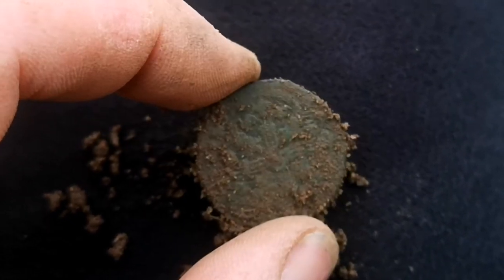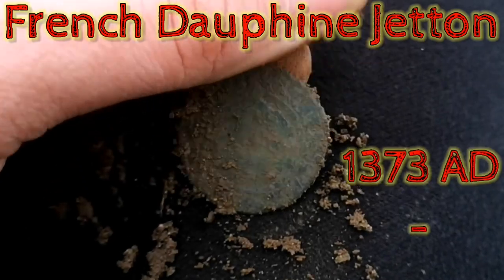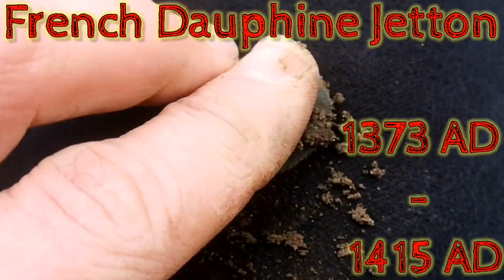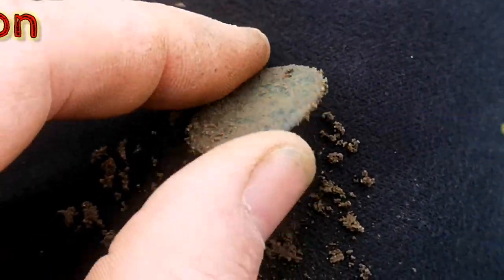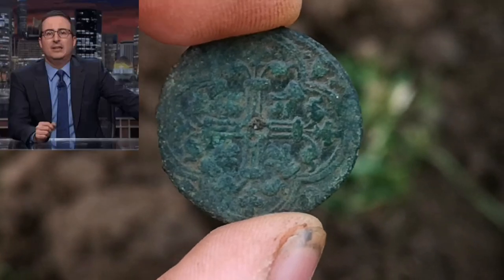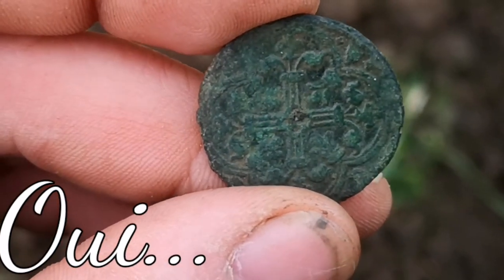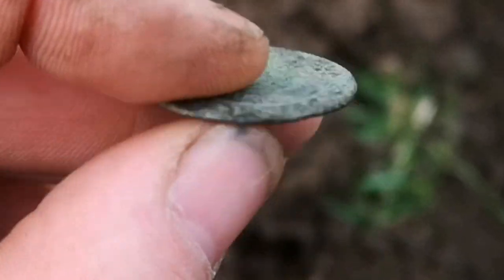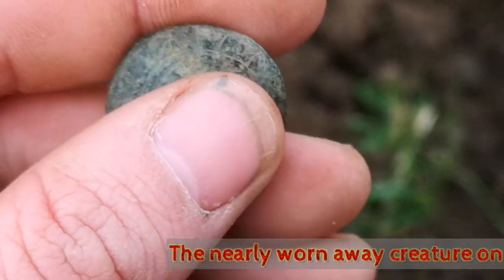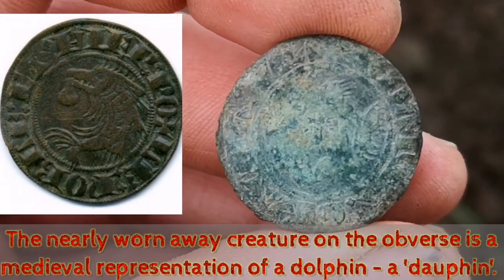Wow. So it's copper, so I'm guessing this is a jetton of some kind. But it's not a jetton I've found before, either an English or a French one. Beautiful — I'm going to clean that up. It's a jetton; I think it's a French one because it's got fleur-de-lis on it. I've found Nuremberg jettons in this field before, and I think one French jetton before. But this is lovely, so it's an earlier one than I normally find.